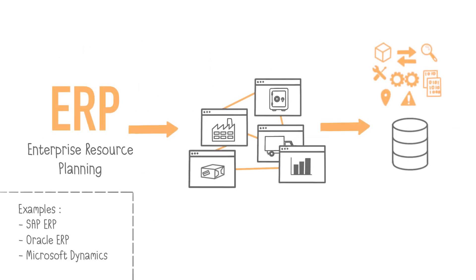This is where the ERP comes in. ERP stands for Enterprise Resource Planning. The goal of an ERP is to ensure the consistency of information and real-time updates within the organization.